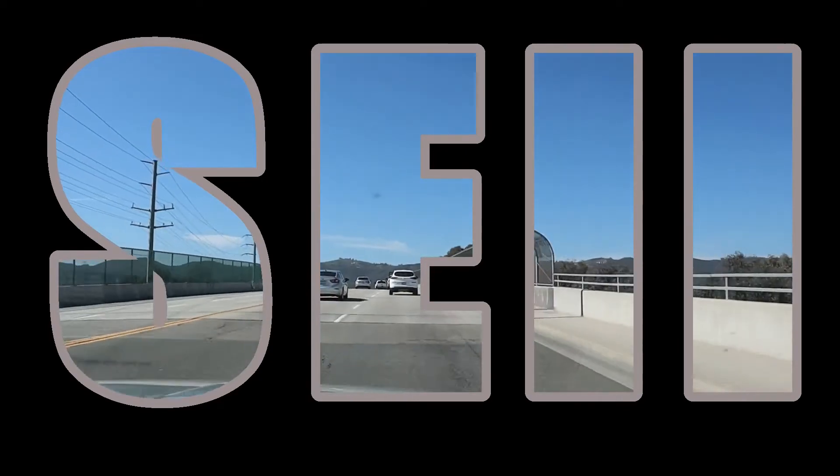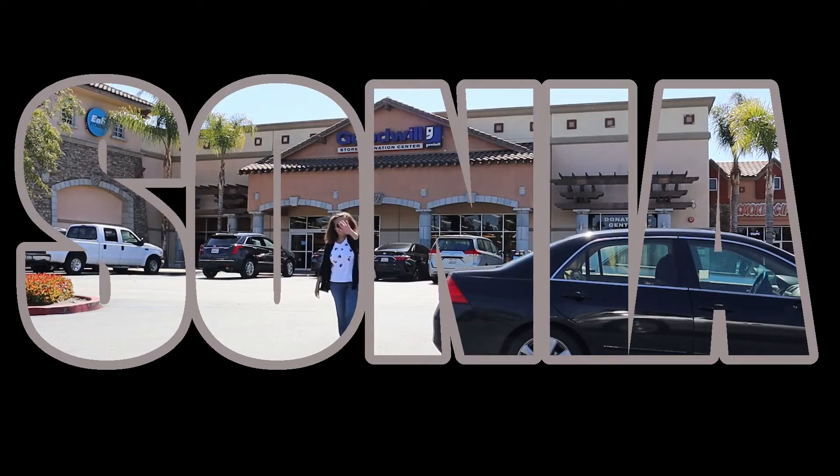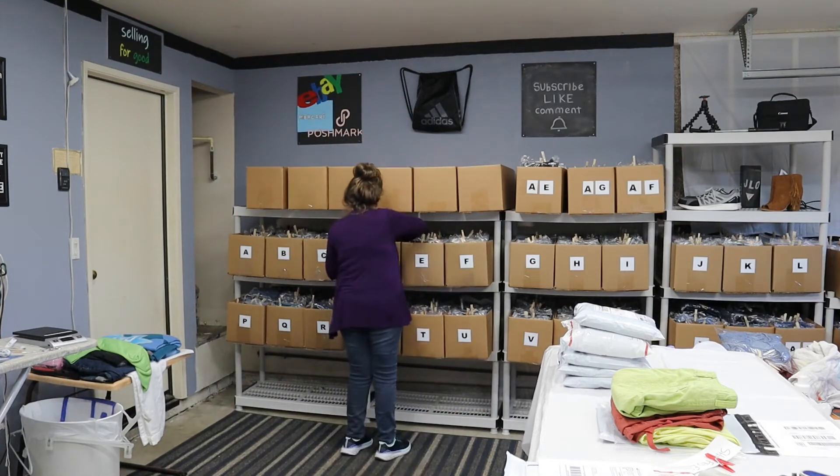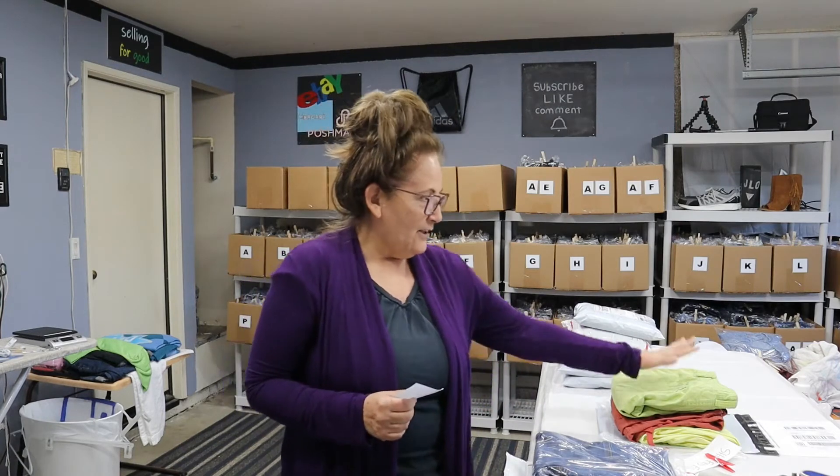Good morning everyone! It's Monday morning. These orders here are from Saturday night — I did a video yesterday going over what sold. I'm going to ship these out today. I also have Sunday night orders, which includes a bundle order from Mercari. I'm going to go over that. I picked this order here because I needed to get the weight last night to give her a shipping cost. I also received an eBay order, item D005.